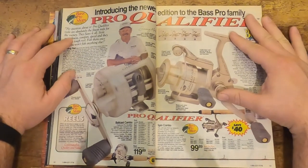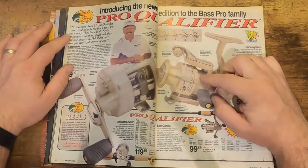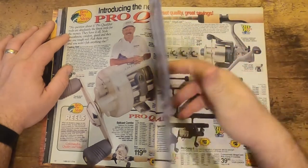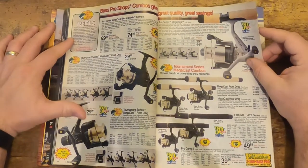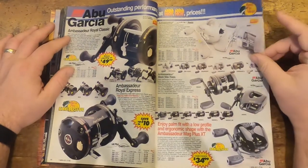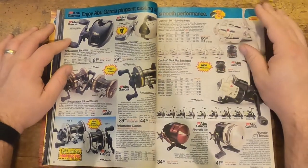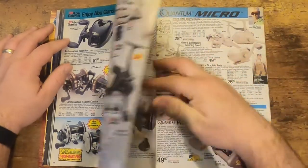We'll stop right here — here's some Pro Qualifiers. I think they still make this today. I would almost dare say I actually still have the spinning rod combo — those were good, those were built to last. Some of this stuff I think I still have, and I bought it back in high school or middle school, back in the mid to late 90s. This is just cool stuff — it's good to look back at these.